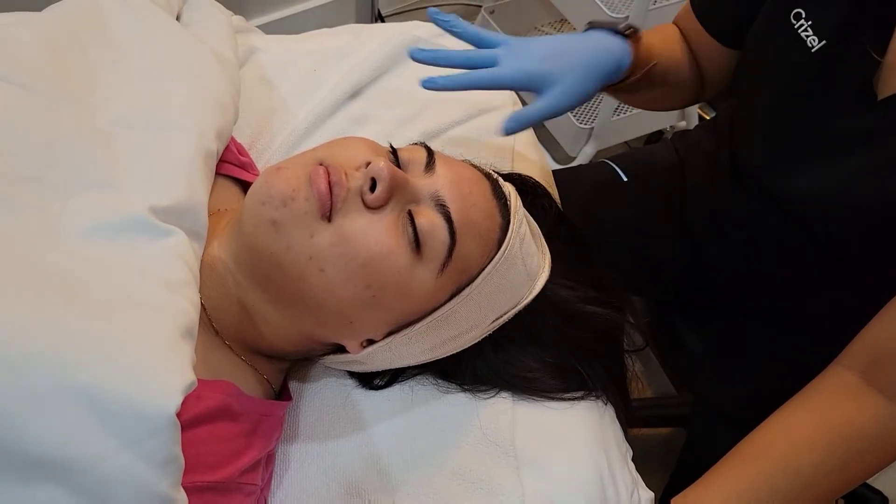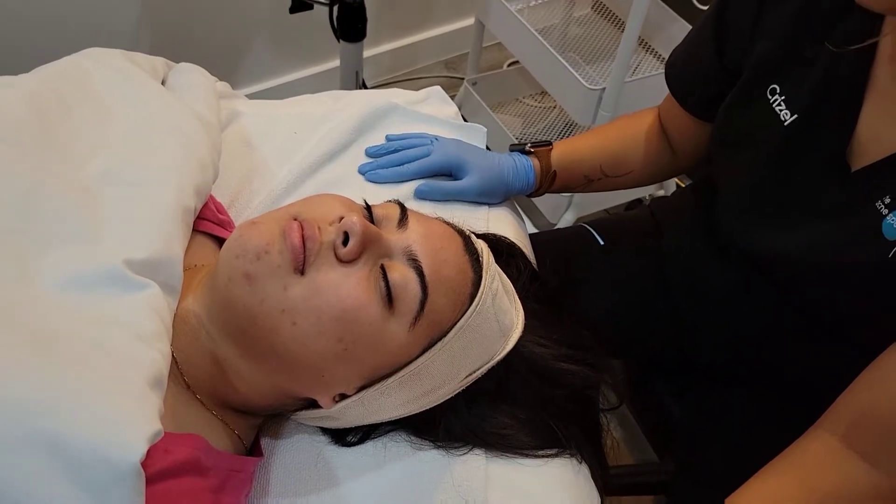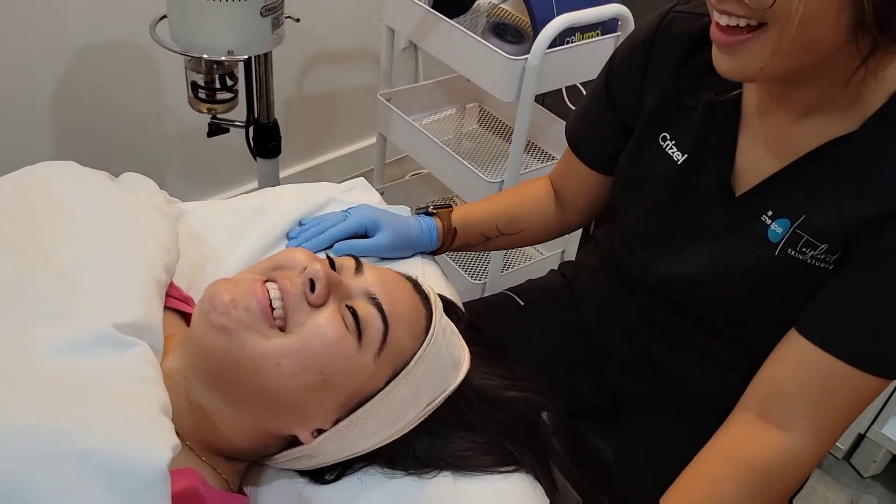I'm gonna leave that there for a couple moments. Let me know if you start feeling anything on a scale of one through ten — ten is emergency room, and one is nothing.